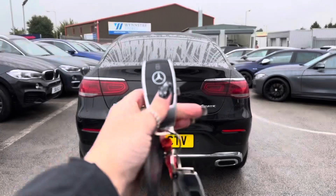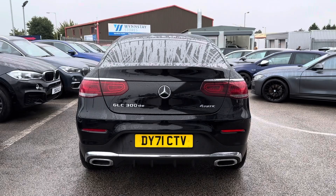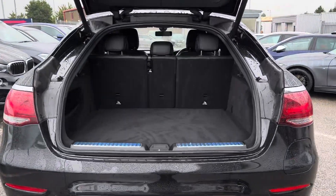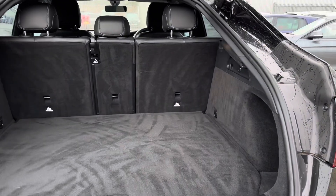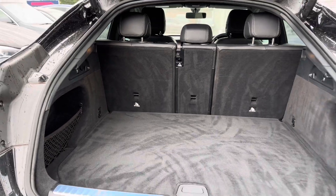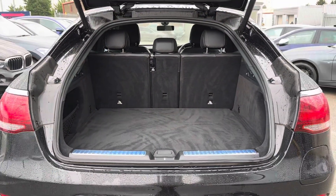Now showing you the boot space — the way to open up the boot is to click the button on the key fob and it will automatically open up for you. You can see there is loads of space available in this car making it ideal for transporting large objects such as luggage when going away on holiday or even items such as prams.